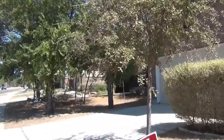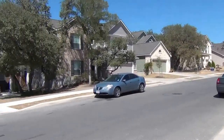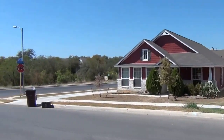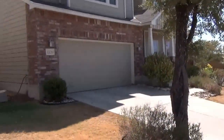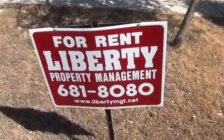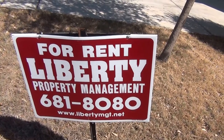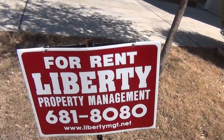I'm going to do a drive around the street here so you can see what the neighborhood looks like a little bit. There's a school right down the street there. This house is managed by Liberty Management. That's the contact info, 681-8080, if you'd like to get more information. That's also the website on the bottom, libertymgt.net.